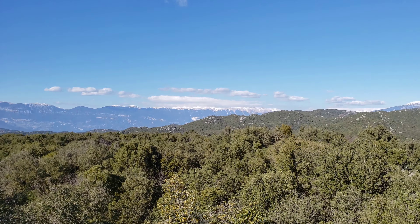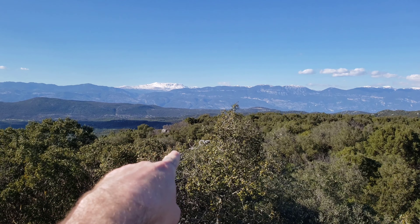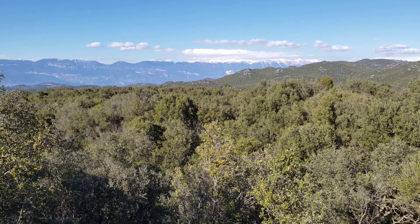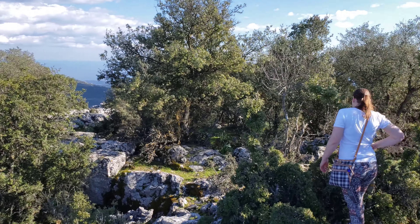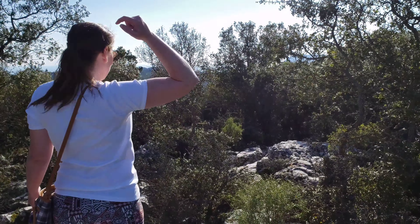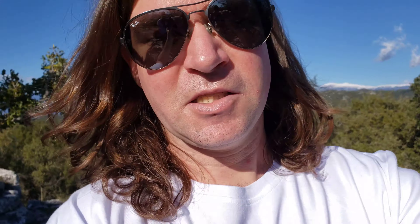Look at those mountains over there. It looks like the site runs that way — you can see some stones sticking out there. Even through there I can see some, but it's just so overgrown that you can't really see it all. Imagine if this site was excavated — it would be pretty neat. This is apparently the land of the butterfly — tons of butterflies up here.